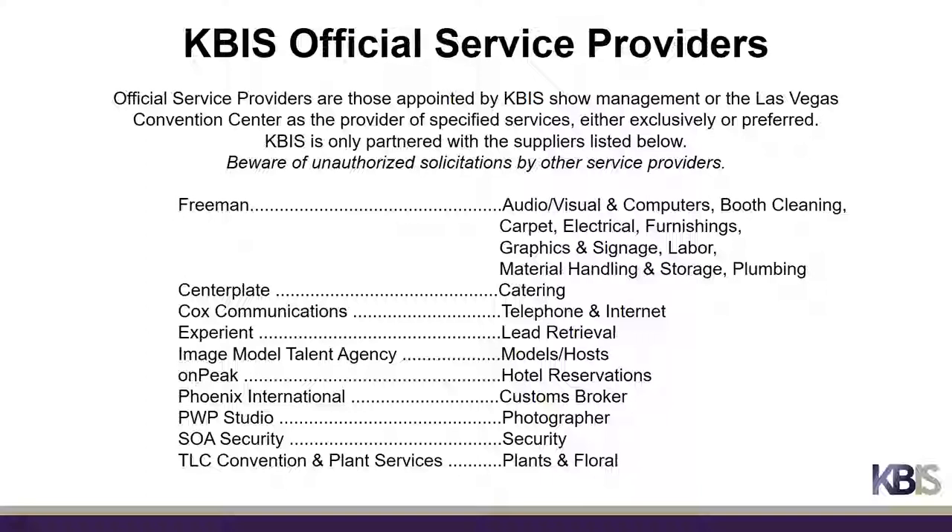Official service providers are those appointed by KBiz Show Management or the Las Vegas Convention Center as the provider of specified services, either exclusively or preferred. KBiz is only partnered with the suppliers listed here. Please beware of unauthorized solicitations by other service providers not affiliated with KBiz.